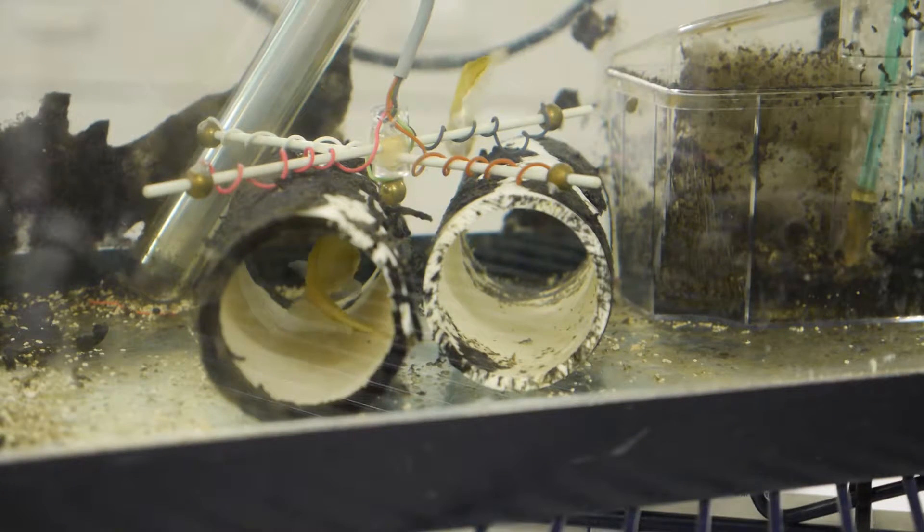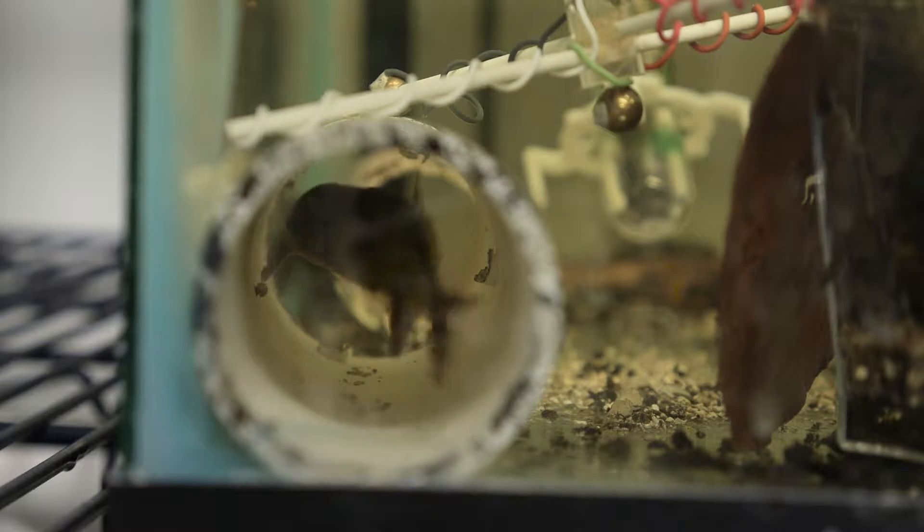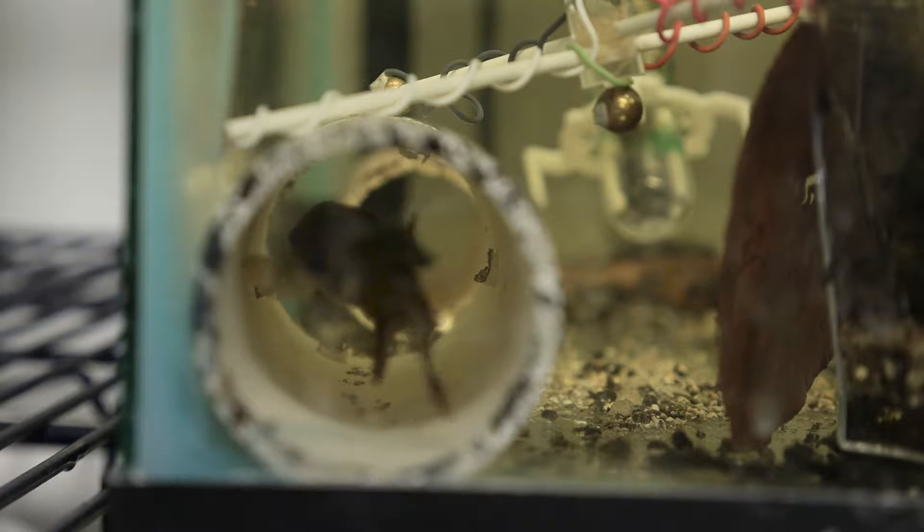But they have specialized receptors all over their body, which they use to detect the electric field they generate. They use this electric field to communicate with each other and to detect nearby objects like prey and predators. These fish don't have just one electrosensory system — they have two.